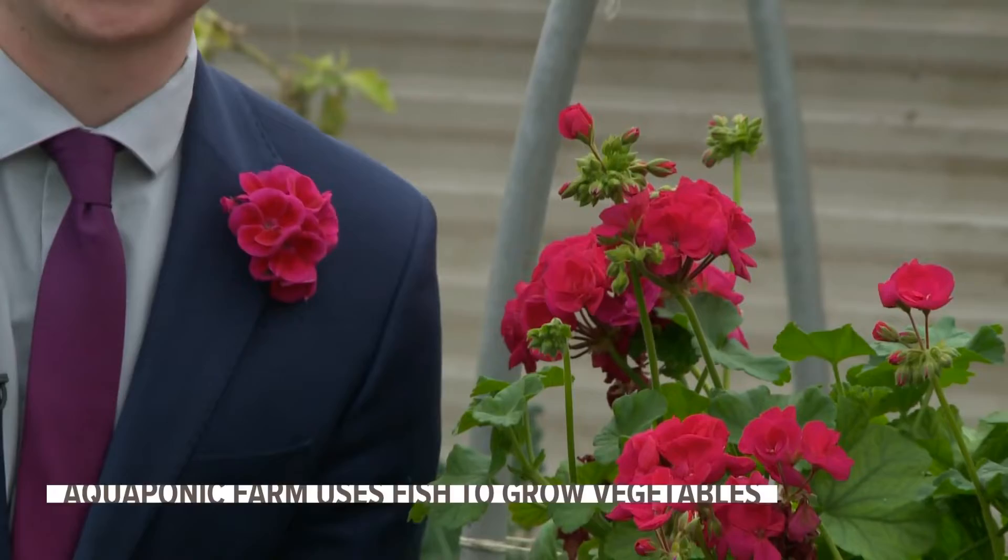This aquaponics greenhouse started as just an idea years ago for Early Morning Harvest, but now they're growing crops like geraniums, strawberries, even rosemary, and it's all part of a bigger growing experiment.